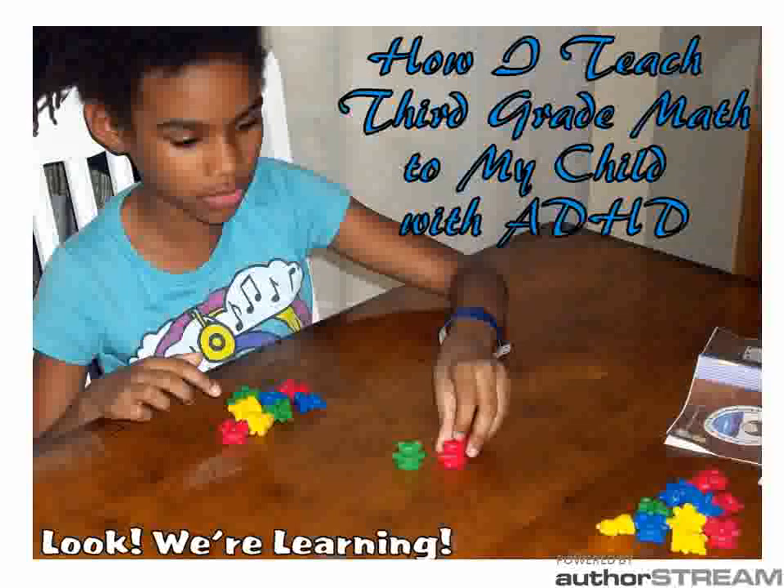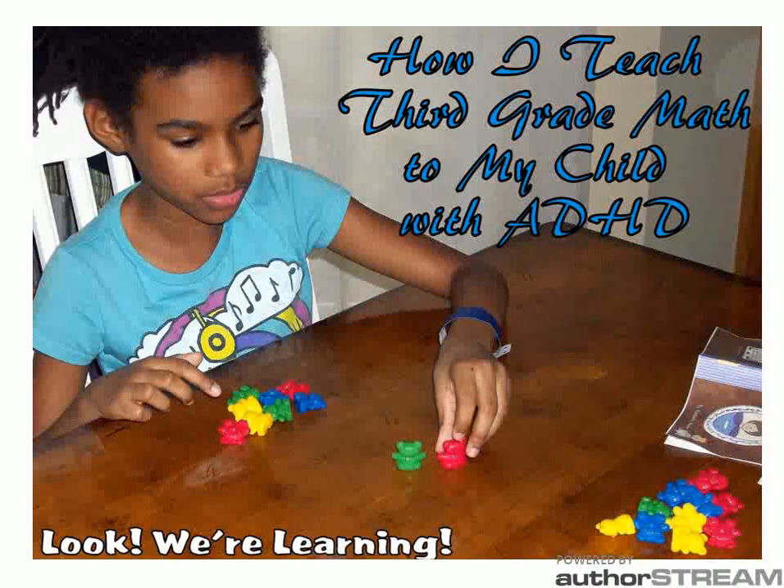Hi, this is Selena from LookWe'reLearning.com, and I'm here to talk to you about how I teach third grade math to my child with ADHD. Our third grader, we call her Tigger on the blog, has been diagnosed with Attention Deficit Hyperactivity Disorder. So keeping her interested in math can be a bit of a challenge. I'm going to show you a few of the manipulatives and resources we use to help her stay interested.